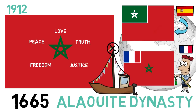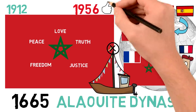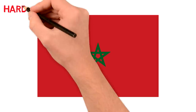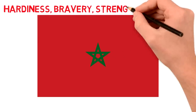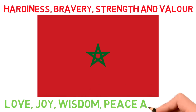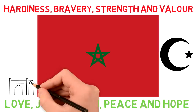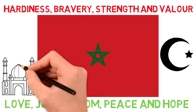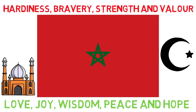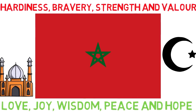When independence was restored in 1956, it once again became the national flag in all aspects. The red background on the Moroccan flag is said to represent hardiness, bravery, strength, and valor, while the green represents joy, love, wisdom, peace, and hope. It also represents the color of Islam, with some people stating that it's also related to the seal of Solomon. The five branches could also represent the five pillars of Islam.